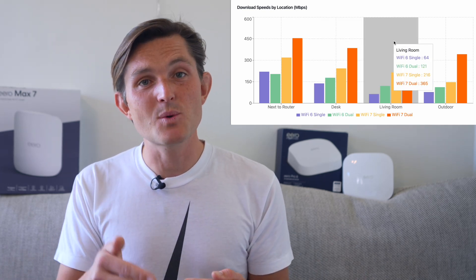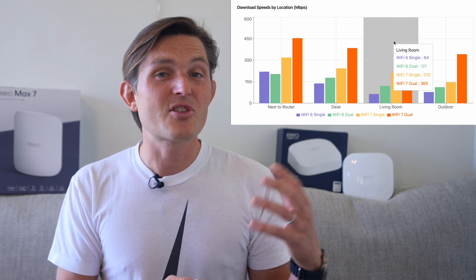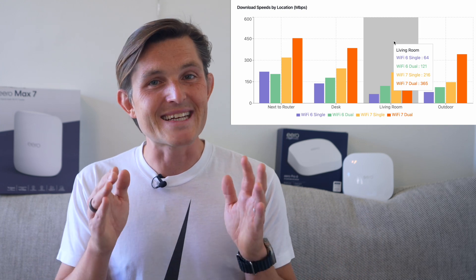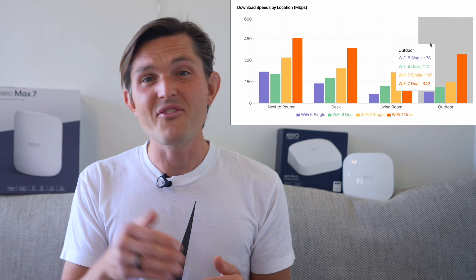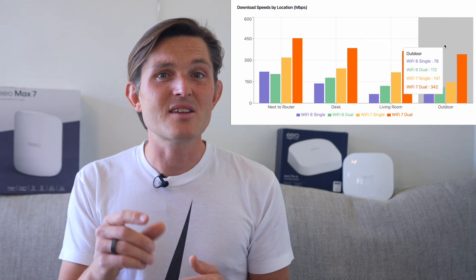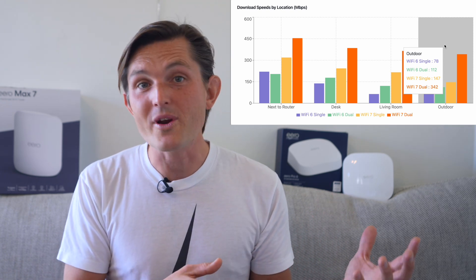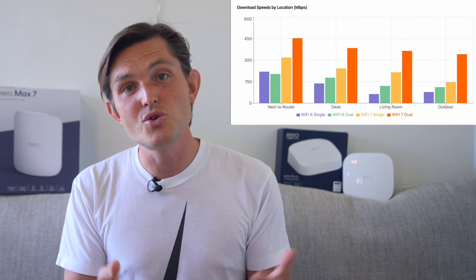Living room performance two walls away using mesh networking: Eero Pro 6 delivered 121 Mbps on average, while Eero Max 7 delivered 365 Mbps on average. This is where it gets interesting — Wi-Fi 6 lost almost half of its speed through the walls, while Wi-Fi 7 only dropped by 20% through mesh networking. In real terms, this means your 4K streaming and video calls will work just as well in the living room as they would next to the router.